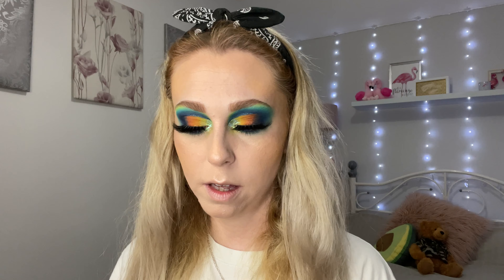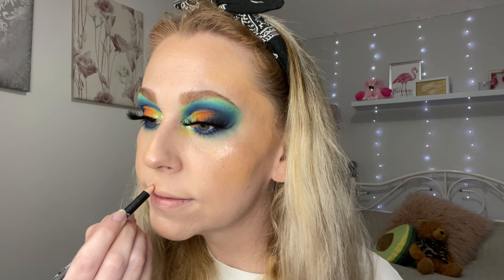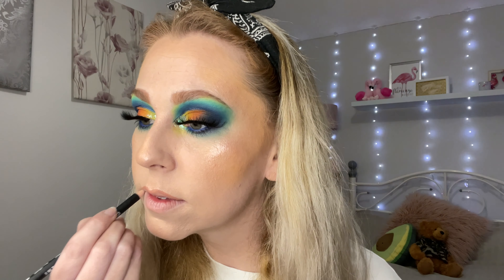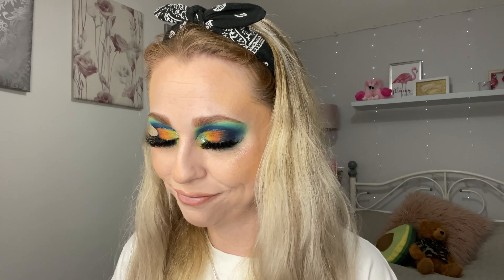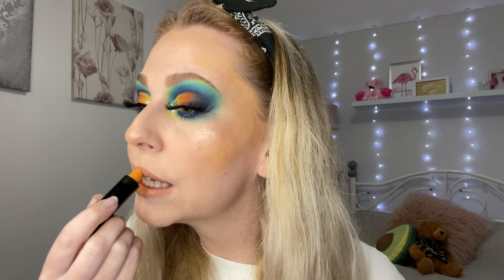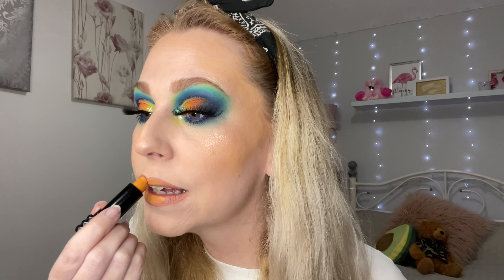For lip, I'm going to use my MUA lip liner in TLC and then a bit of KVD Marigold. I'm sorry, I don't think you can get hold of it anymore — Debenhams were selling it off. I just love it. I thought it would tie in with the eyes nicely. So this is the finished look guys.